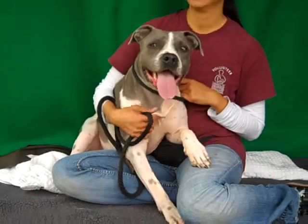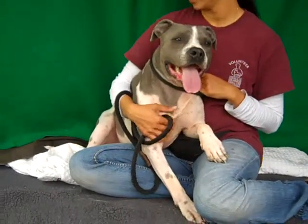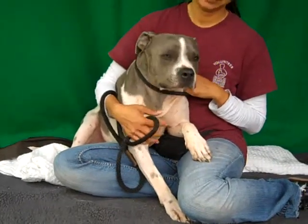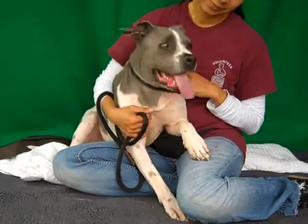That is borne out with his temperament test at the shelter — he has passed his temperament test. We know that he's social, he likes other dogs, he's treat-motivated, listens well, and is easy to handle.